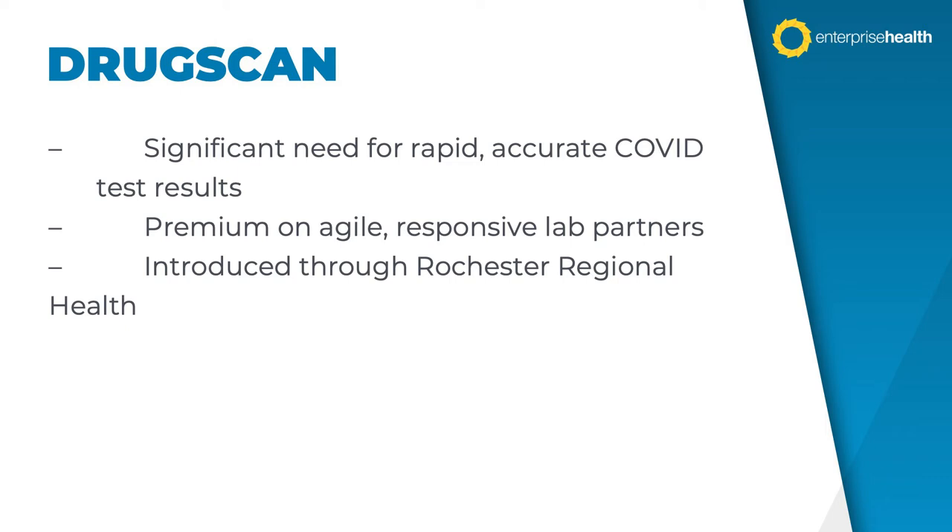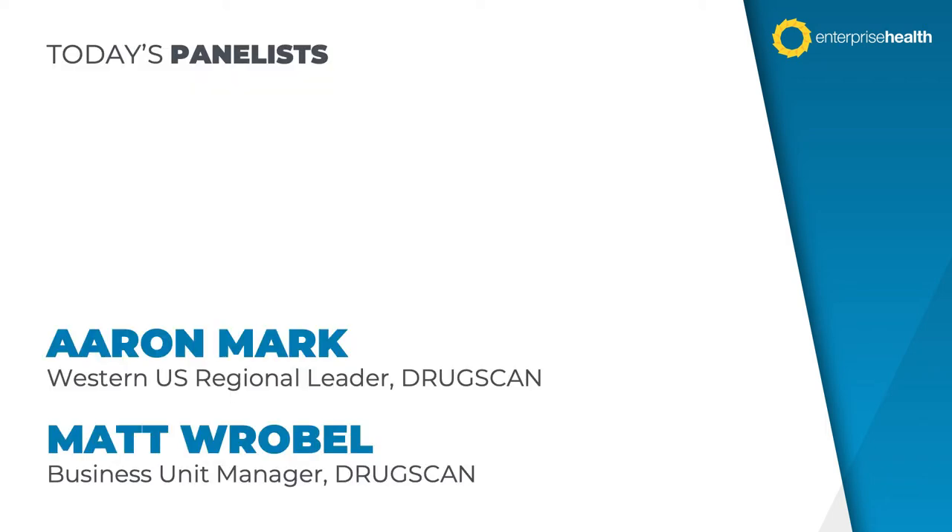We were fortunate to be introduced to DrugScan through one of our newer clients, Rochester Regional Health, a health system in New York State. We've worked together and they've been great to work with — very easy to interface with and very responsive to their client community. We've asked them to talk a little bit today about testing from their vantage point as a lab vendor. We're joined by their Western U.S. Regional Leader, Aaron Mark, and their Business Unit Manager, Matt Roble. I'm going to stop sharing and turn over control to Aaron.